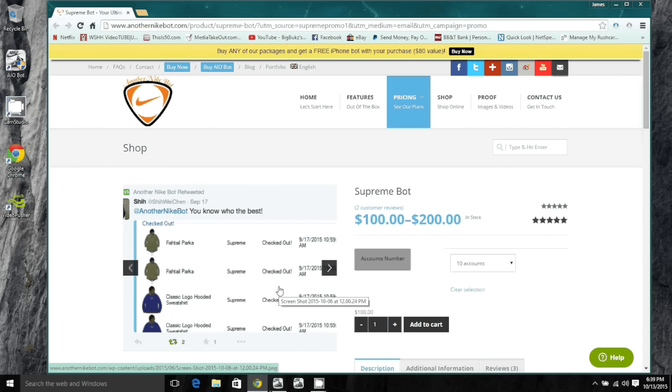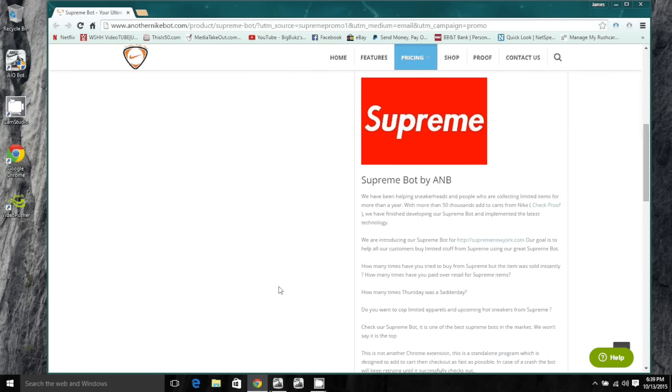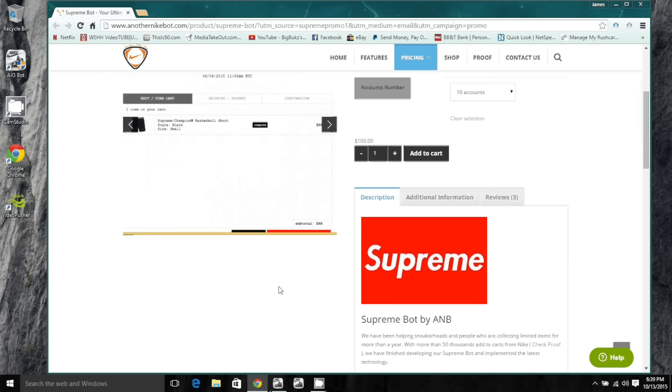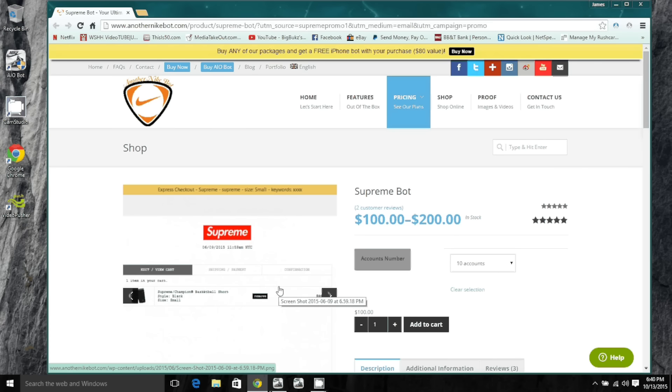Shout out to Another Nike Bot and the AIO Bot. I'm not sure if you can buy just a standalone Supreme Bot or if you have to have the AIO Bot, but I'll leave that info in the description and send you to the right people to get the right information on that.